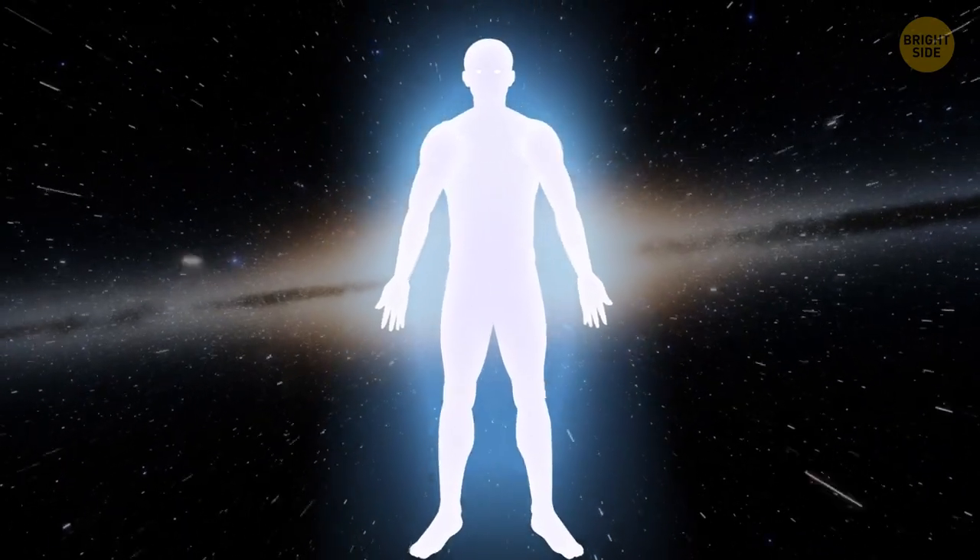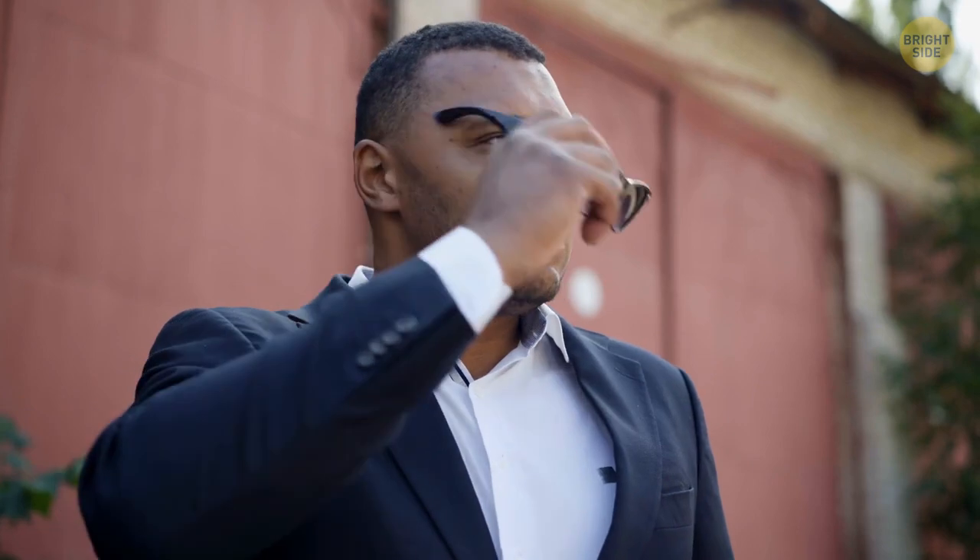Your body actually glows! It emits a super faint light that's at its strongest at around 3 to 4 p.m. The sad news is that this glowing is 1,000 times less intense than what your eyes can see.